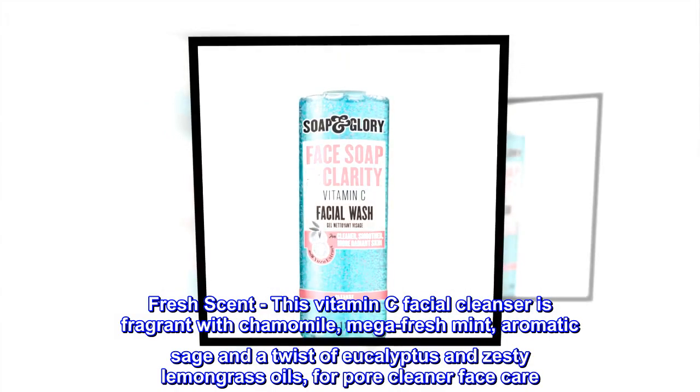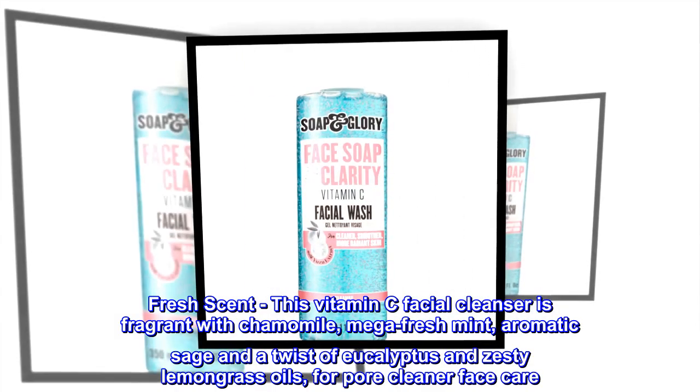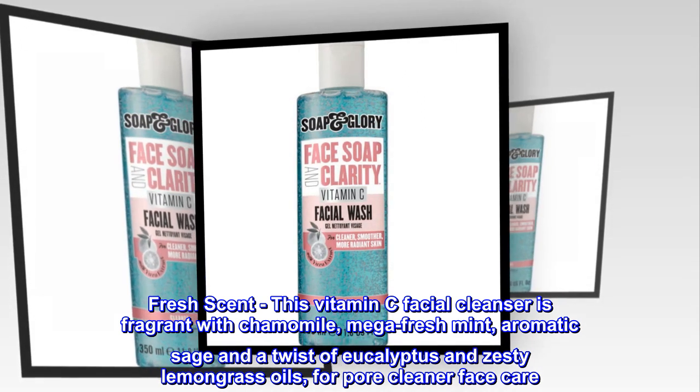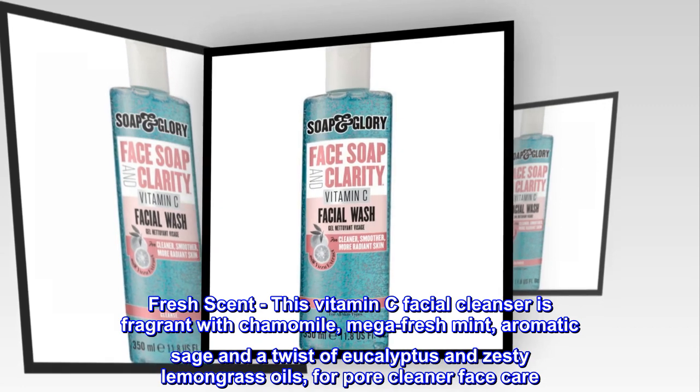Fresh Scent: This vitamin C facial cleanser is fragrant with chamomile, mega fresh mint, aromatic sage, and a twist of eucalyptus and zesty lemongrass oils, for a pore-cleaner face care experience.